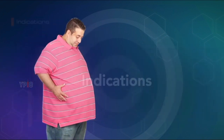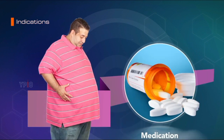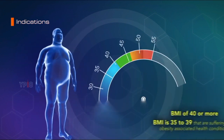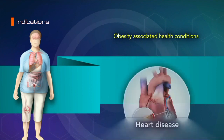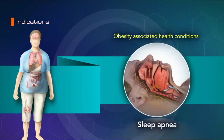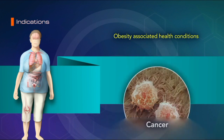Indications: Gastric bypass surgery may be recommended when diet, exercise, or medications have not helped in reducing your weight. It is indicated for people with a BMI of 40 or more, and also in those whose BMI is 35 to 39 who are suffering from obesity-associated health conditions such as type 2 diabetes, heart disease, high blood pressure, high cholesterol, sleep apnea, non-alcoholic fatty liver disease, or cancer.